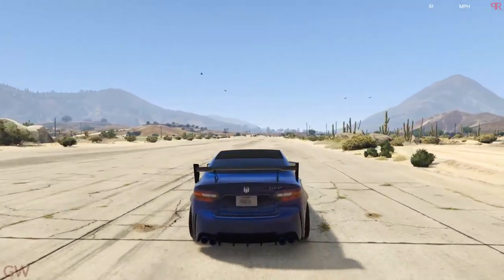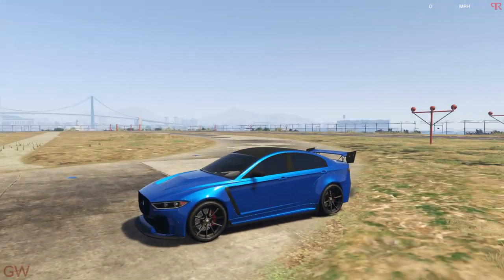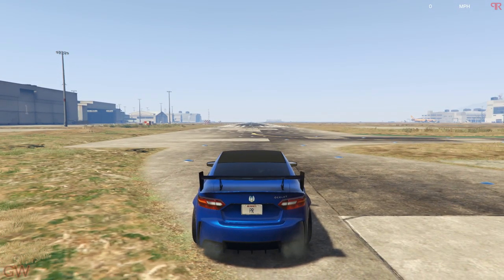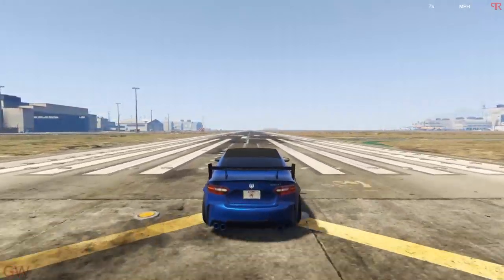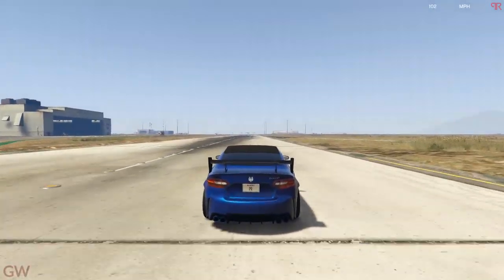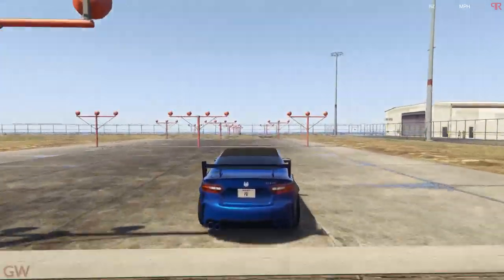Let's take it for a spin — it sounds absolutely mental, I'm just loving the sound of it. Let's go to the airport. The car looks beautiful, and to top it off the blue shade looks absolutely gorgeous. We are already at 70 miles per hour, 80, 90, and then 100 miles per hour.